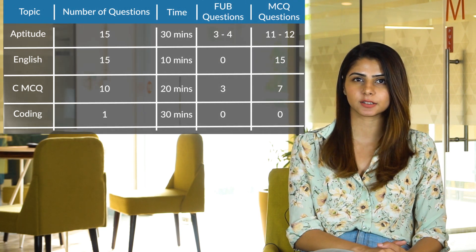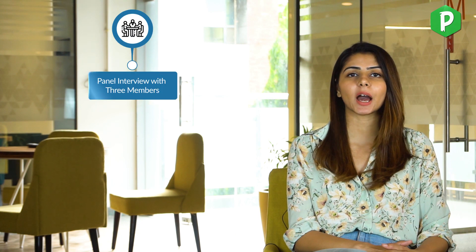After clearing the written test, you move on to the interview process. There is one single interview round, and your panel will have three members: a technical expert, an HR expert, and a managerial member. We will discuss this in more detail further in the video.